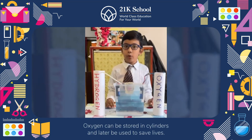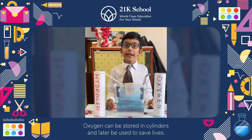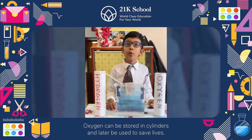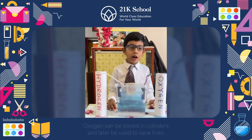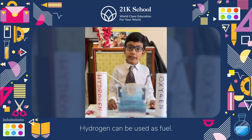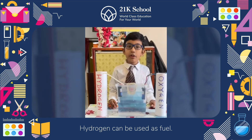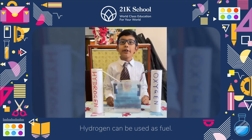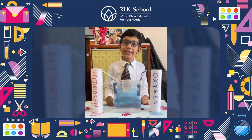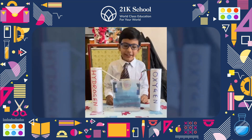Oxygen can be stored in cylinders and can later be used to save lives at homes and hospitals. Hydrogen can be used as a fuel in cars, buses and even in rockets. And I hope to convert my model into a reality in the future. Thank you.